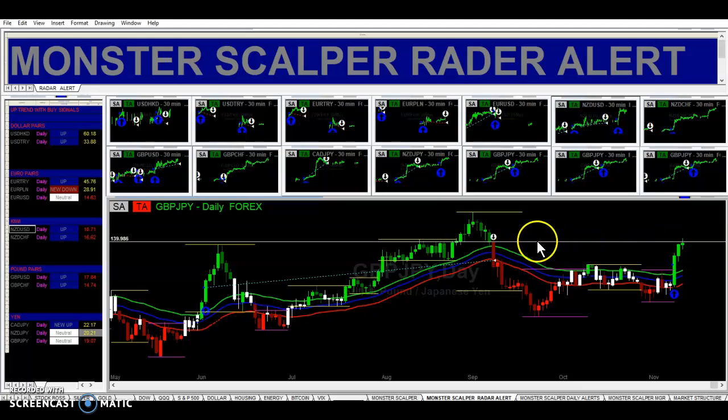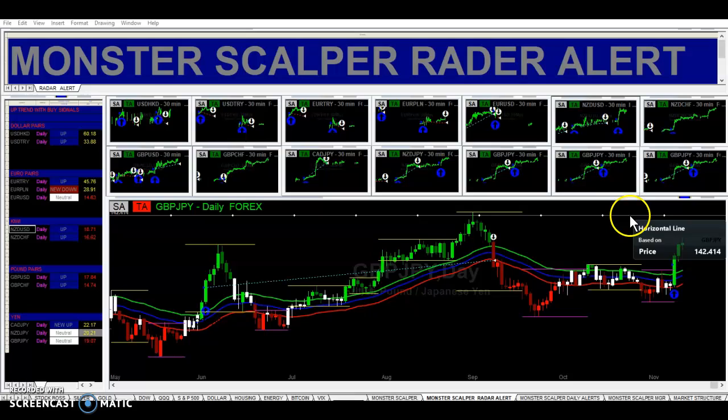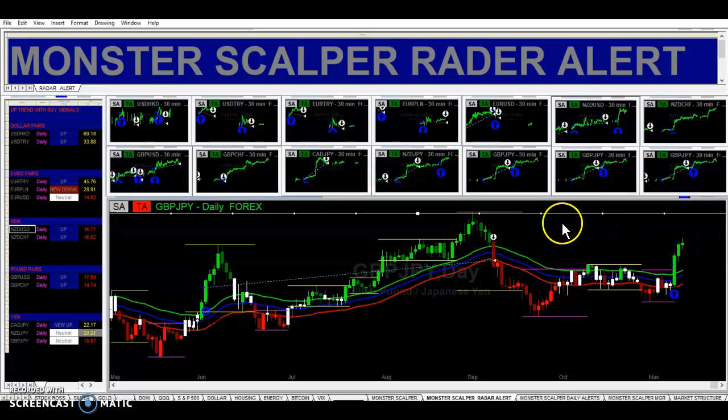Right now we are testing on the daily time frame some resistance right here. It looks like we'll probably break that resistance, and then we've got some minor resistance up here. But this pair looks good to continue higher on the daily time frame on pound yen.